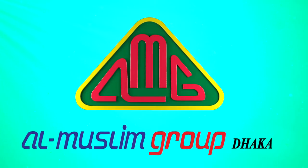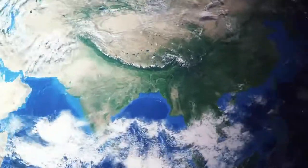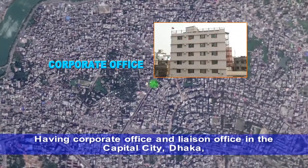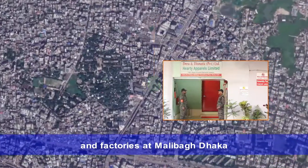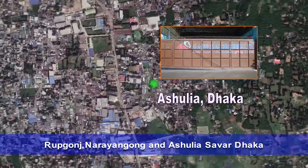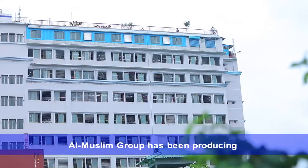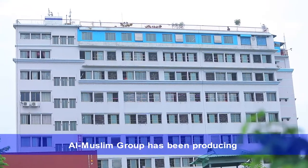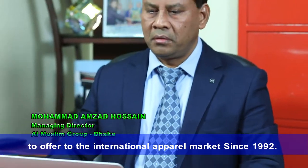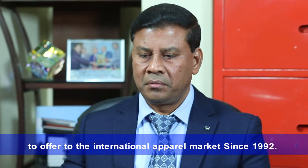Al-Muslim Group, Dhaka. Having corporate office and liaison office in the capital city Dhaka, and factories at Malibag, Dhaka, Roopgonj, Naranganj, and Ashulia, Dhaka, Al-Muslim Group has been producing woven garments and fashion accessories to offer to the international apparel market since 1992.